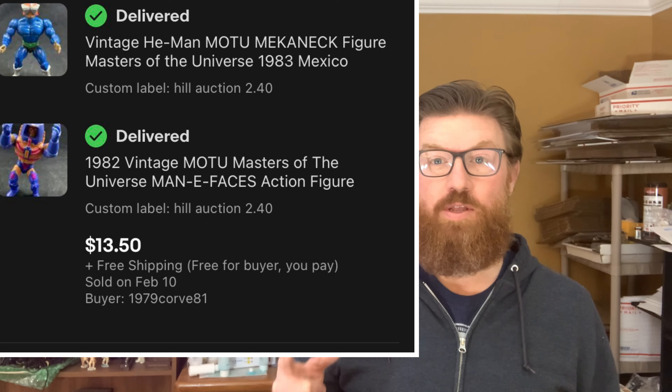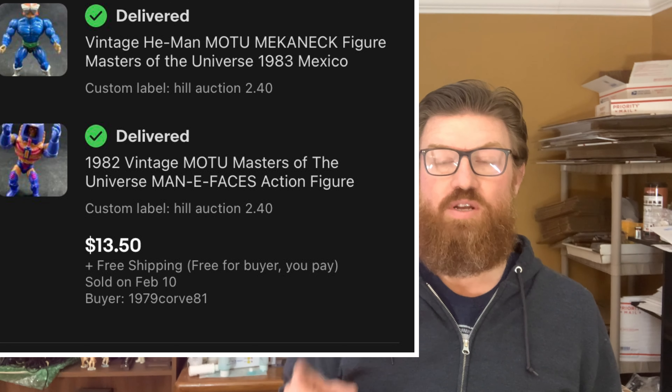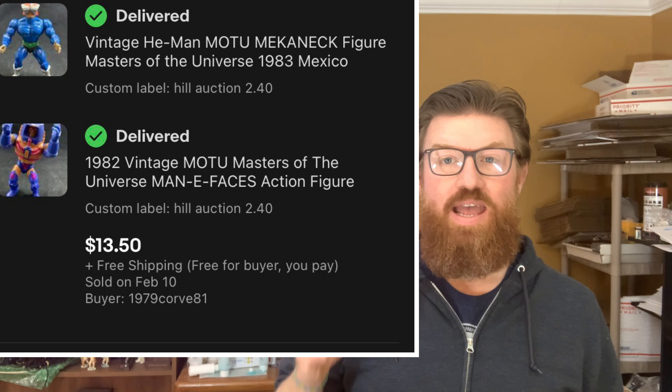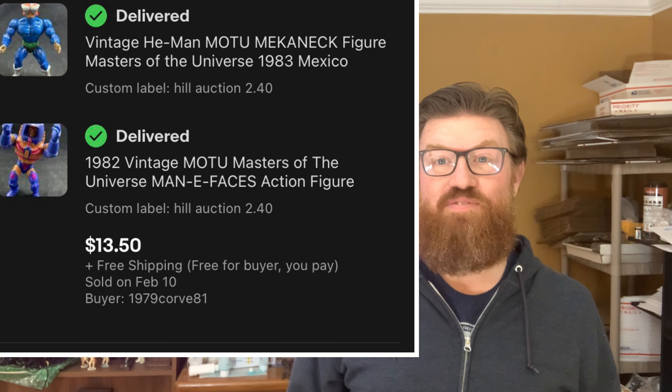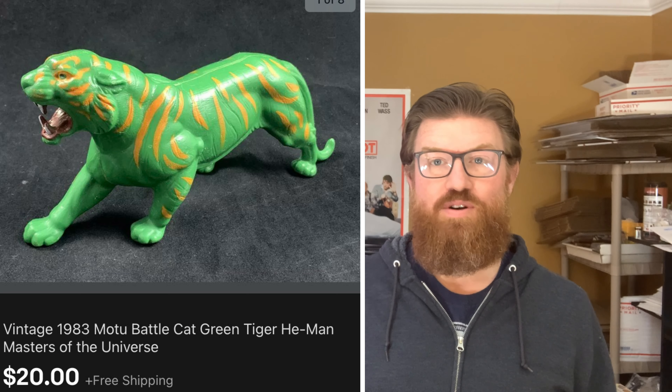Next up is a lot of two Masters of the Universe figures that I sold to one individual. This is Mechaneck and Many Faces, and I sold them for $13.50 with free shipping. One more figure from that live auction haul that I picked up —